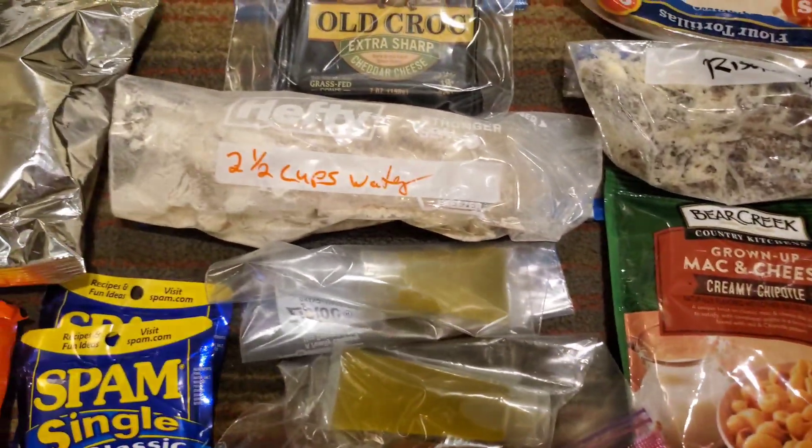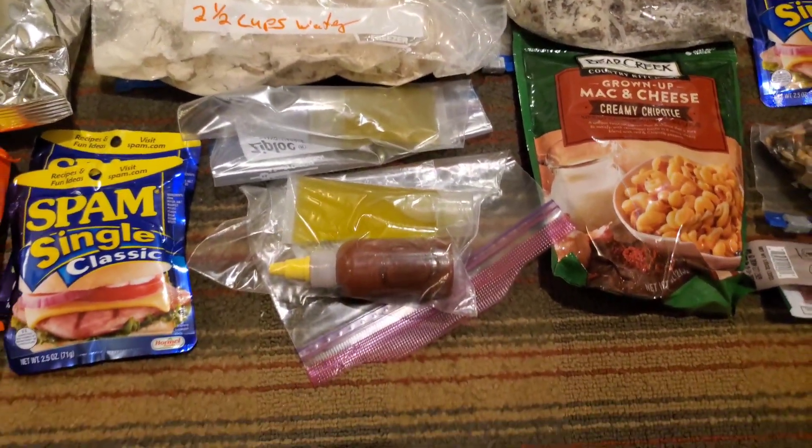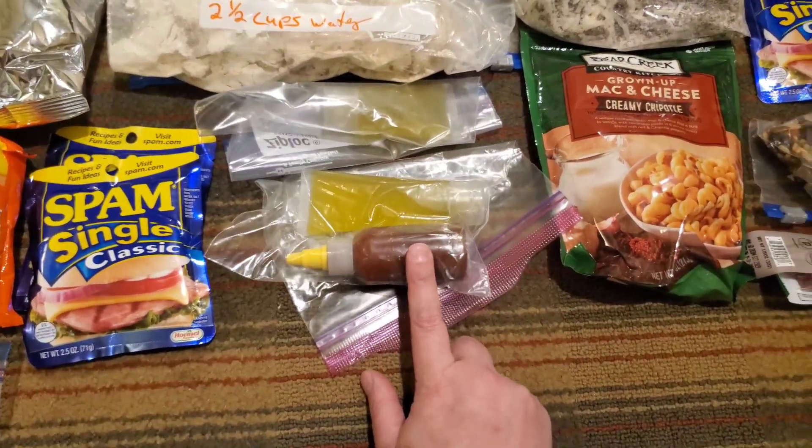Mine is four cheese. And then we're each carrying a bottle of olive oil for extra calories. And then this is sriracha.